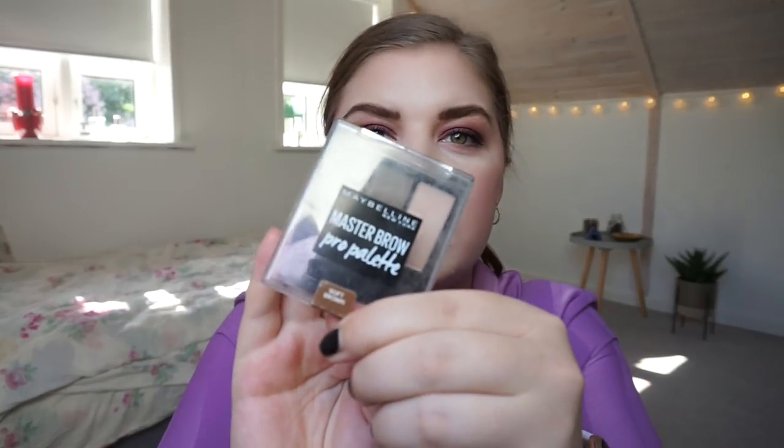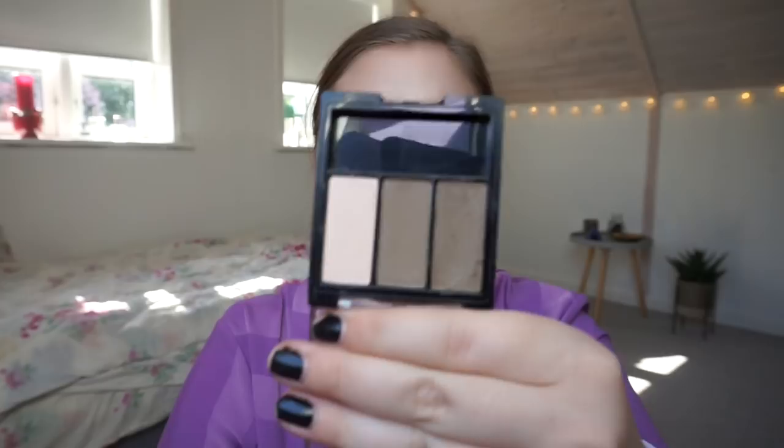Let's take brow products. I have one: the Maybelline New York Master Brow Pro Palette in Soft Brown. I'm not sure if they make it anymore, but it has a wax, a brow powder, and a brow highlight. I will be happy to use this up — I really like those items.